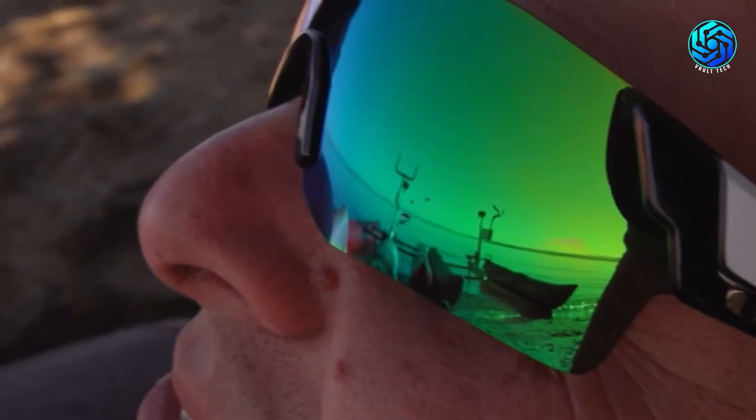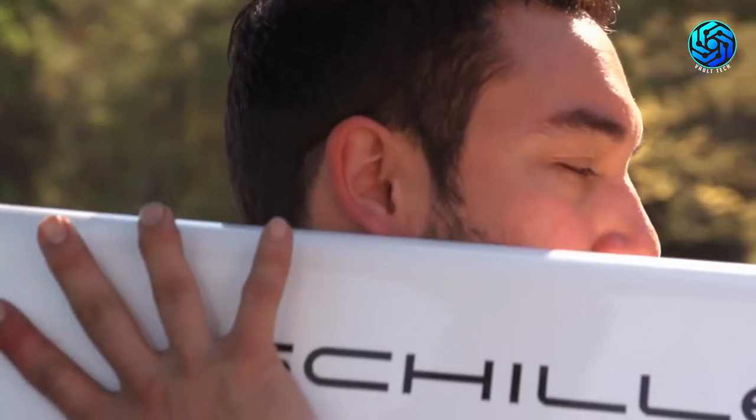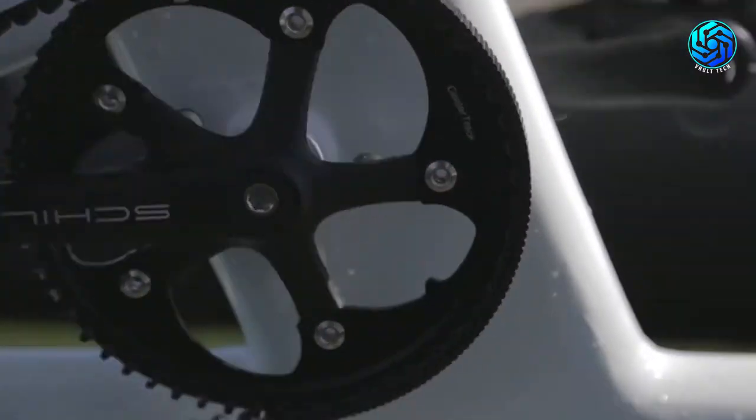Siller Bikes can take just 10 minutes to assemble and disassemble. Schiller offers surprisingly good space for storage, and it is easy to transport, as it fits inside most vehicles without a rack or trailer.